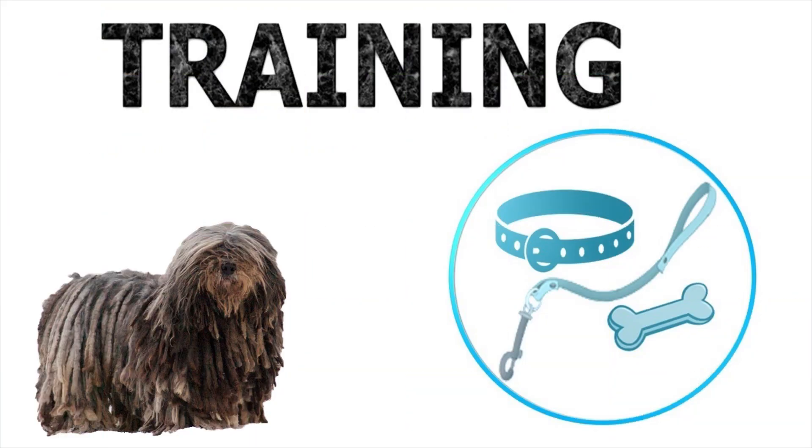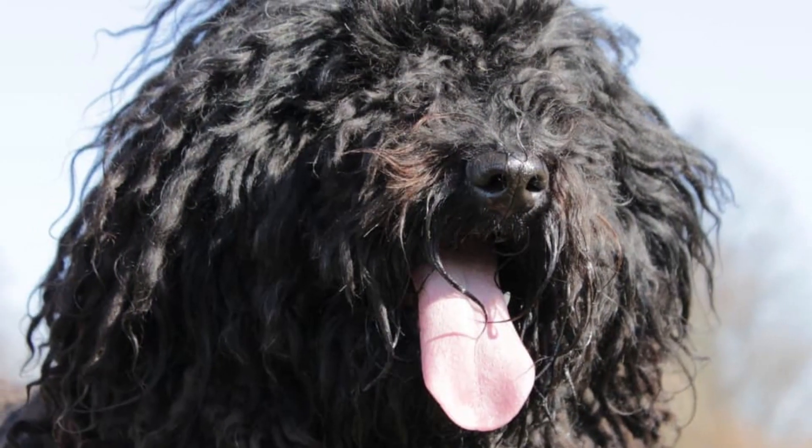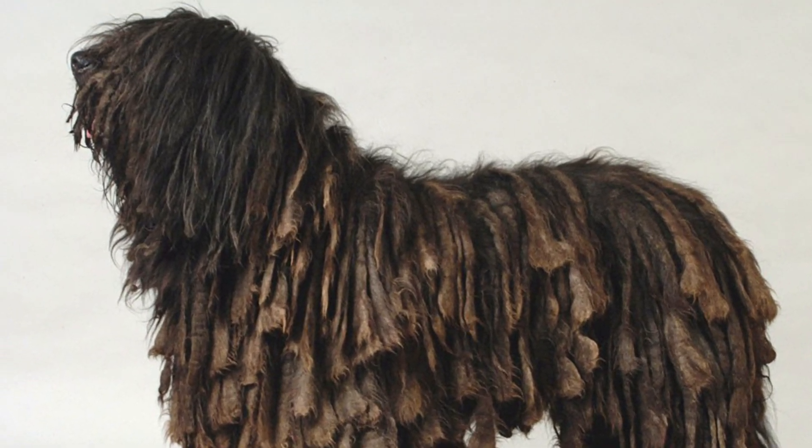Training. The Bergamasco never really needed to depend on its owner for any instruction, and its independence manifests itself as extreme stubbornness in training. However, with an adequate, patient, positive, and above all tolerant and constant education, favorable results can be achieved.